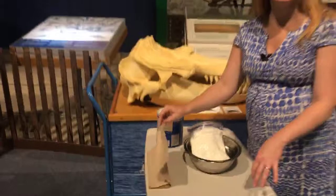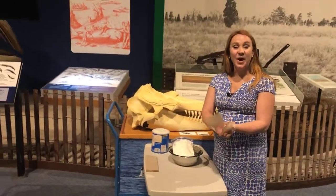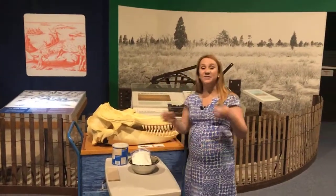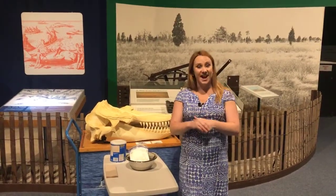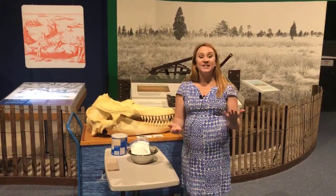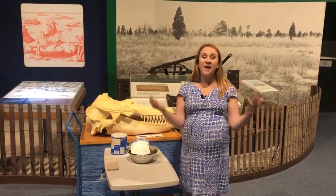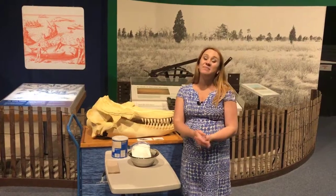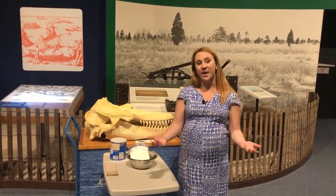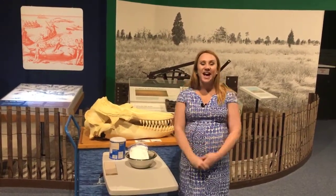Any questions? Well, thank you so much for joining us. If you think of anything, just write it in the comment box below and I'll get back to you. And if you have a chance to visit one of these awesome aquatic habitats this summer, make sure you do your part in keeping it clean and protecting our waterways. Thanks for joining us. Have a good day.